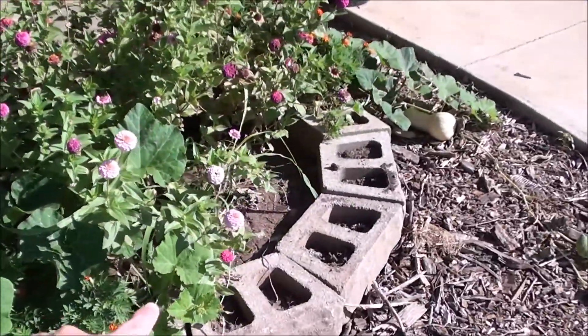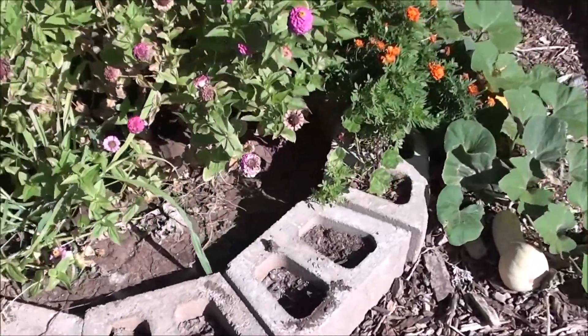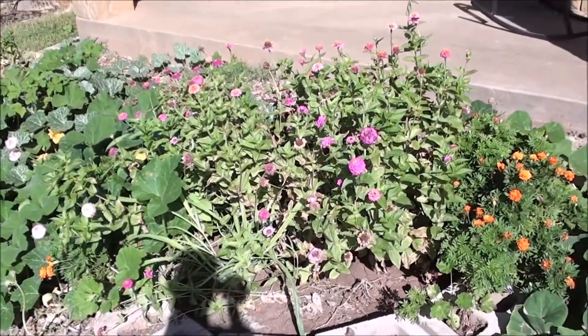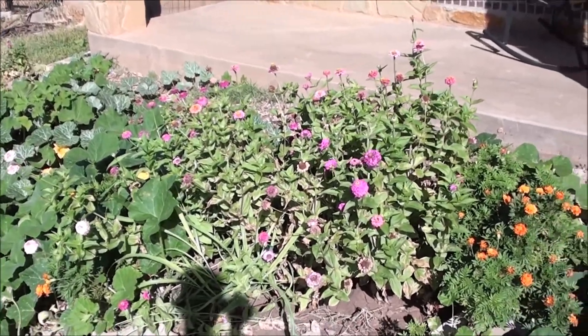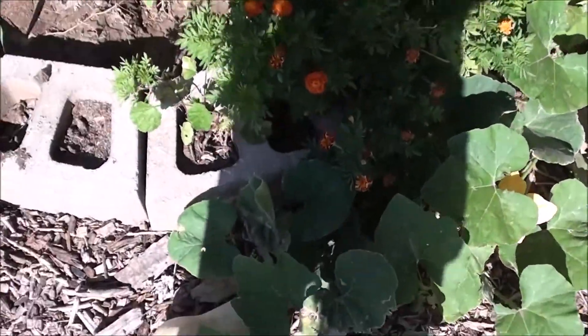Over here was where I had a bunch of zucchini and I finally had to pull all that up. It was just covered in squash bugs and it was just bad. But I got out of my zucchini like a couple dozen squash this year, so that was nice.